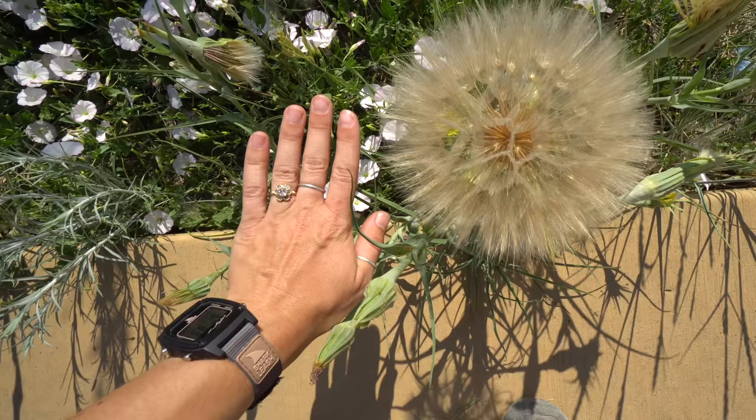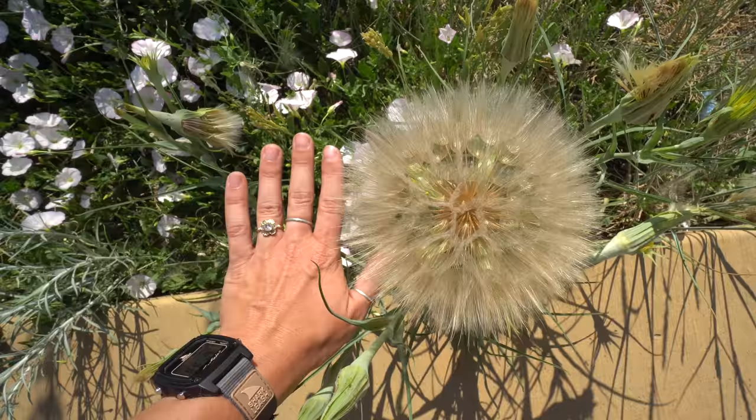Look at how big this dandelion is — that's crazy, I think that's the biggest I've ever seen. I walked inside the visitor center to get postcards for our patrons. This is the most bougie visitor center out of any national park we've been to. It's just fancy — there's no other way I can describe it. If you've been here, you probably know what I'm talking about.